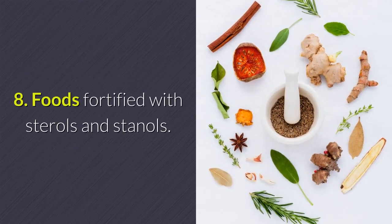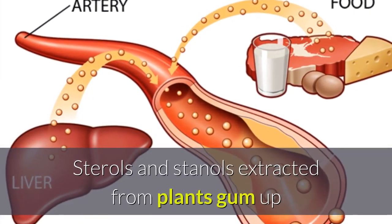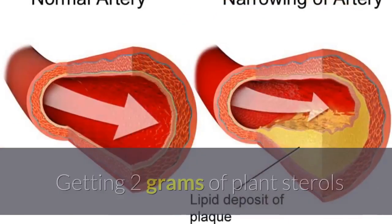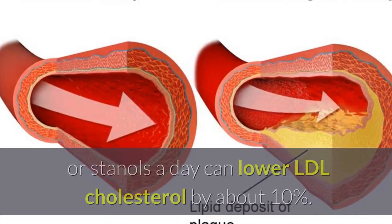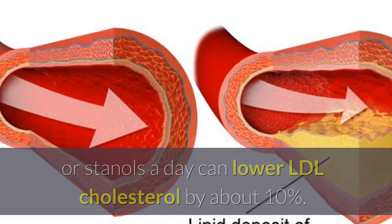Foods fortified with sterols and stanols. Sterols and stanols extracted from plants gum up the body's ability to absorb cholesterol from food. Getting 2 grams of plant sterols or stanols a day can lower LDL cholesterol by about 10%.